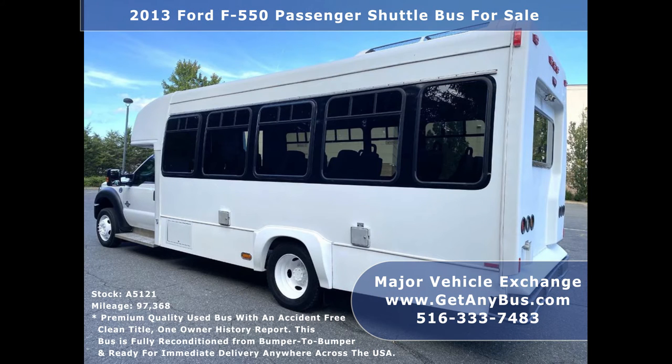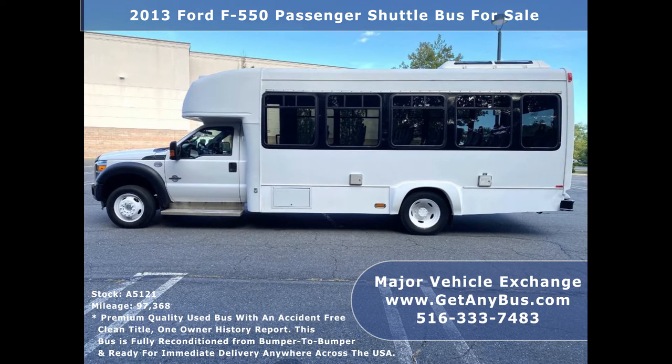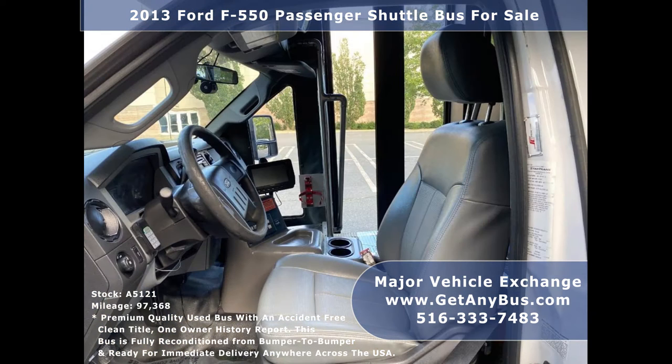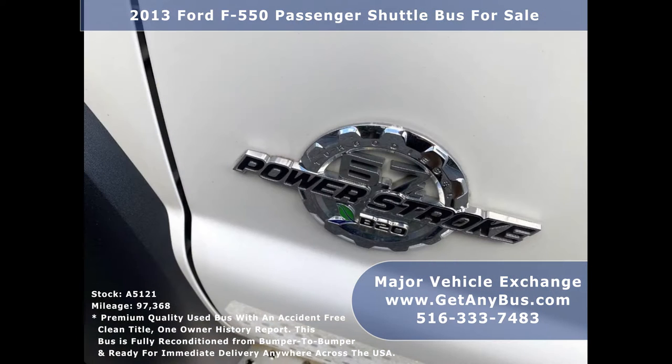The cabin looks excellent and the exterior of the bus was fully detailed for an excellent appearance. There are no known problems with this vehicle and the bus is 100% ready to go. Test drives and inspections are welcome. It is the perfect vehicle to start your own transportation business.